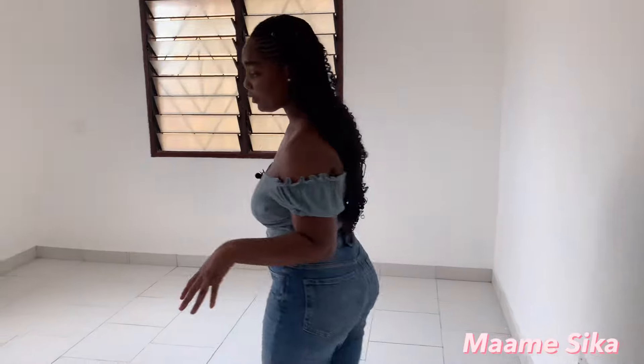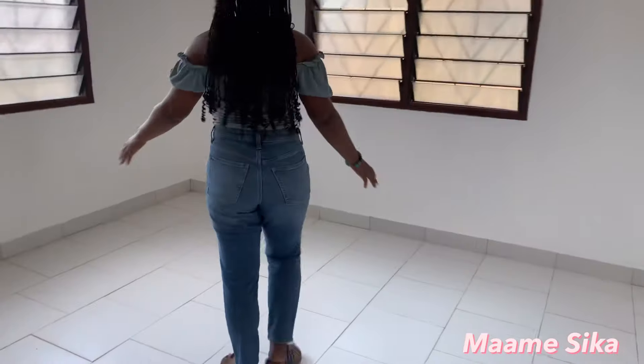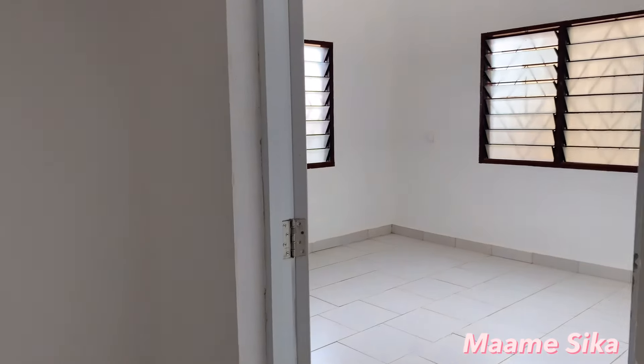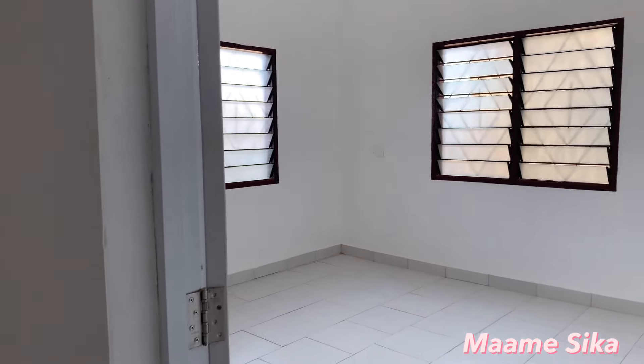It is a one bedroom house and the size of the bedroom is 12 by 12 feet. It is a pretty spacious place. You can fit a king size bed in here, a wardrobe, a dresser, and still have enough space to move about. So it is a nice space for $25,000 — I think this is very affordable and actually worth the price.